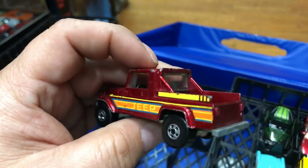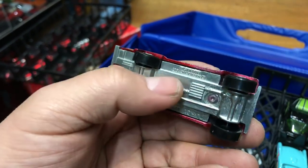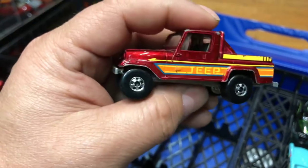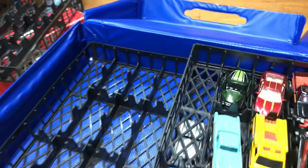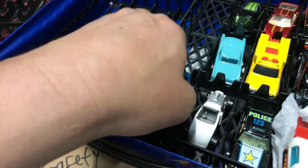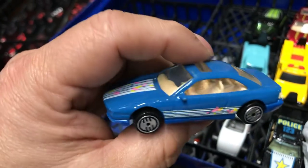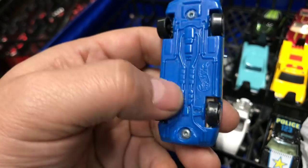Next here we have a Jeep — I think it's the Jeep Wagoneer or Jeep Commando, one of those — basic wheels, metal bottom. Next here we have a color-coordinated VW in blue with tan interior, sunroof, basic wheels, plastic bottom, made in Hong Kong or Malaysia.